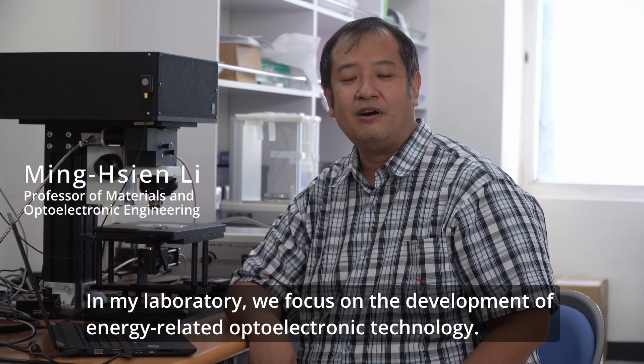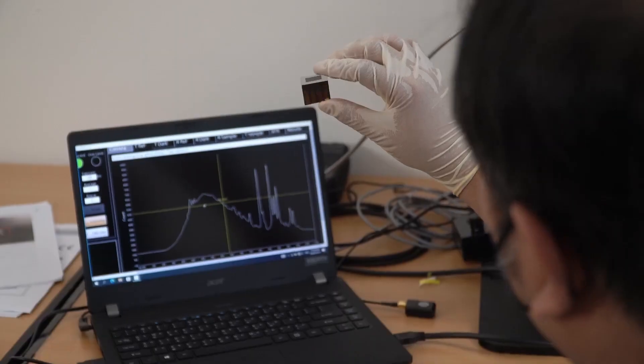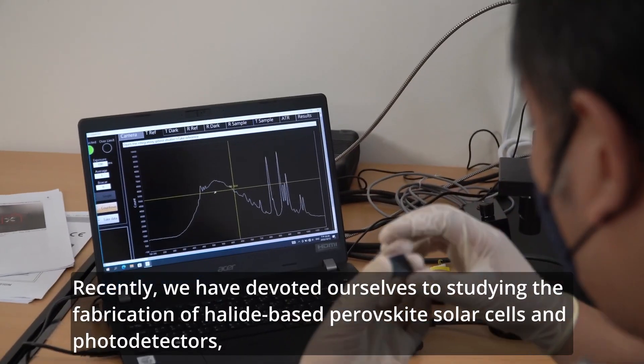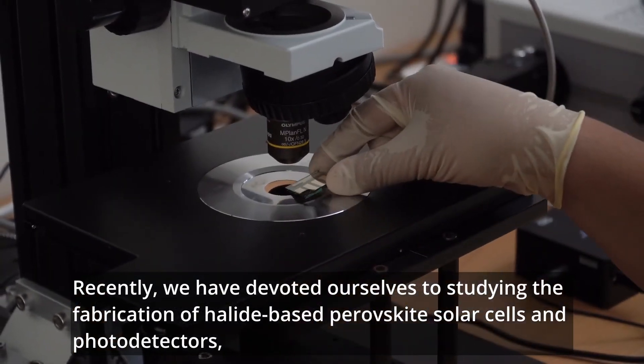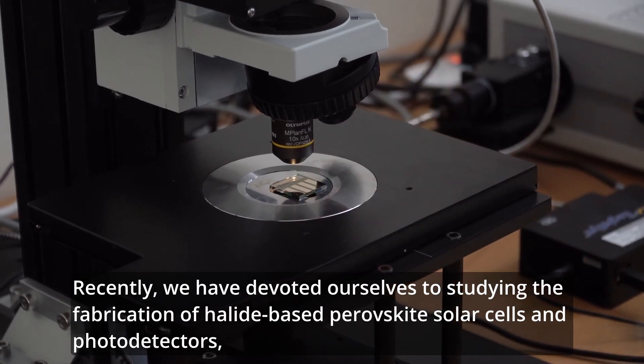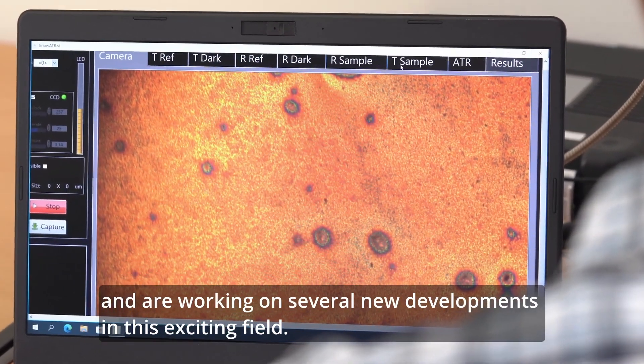In my laboratory, we focus on the development of energy-related auto-electronic technology. Recently, we have devoted ourselves to studying the classification of halide-based perovskite solar cells and photodetectors, and we are working on several new developments in this exciting field.